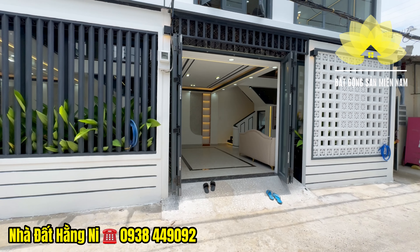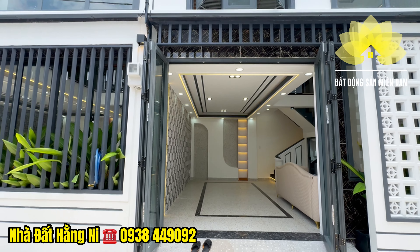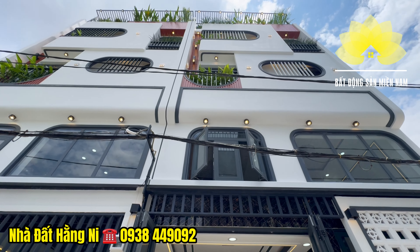Phần giá bán gia chủ đang chào là 5 tỷ 780 triệu đồng, giá còn thương lượng với chính chủ. Khách hàng có thể vay vốn ngân hàng từ 50-80% giá trị nhà.